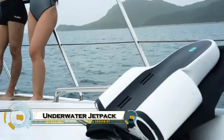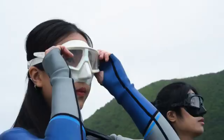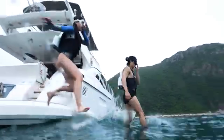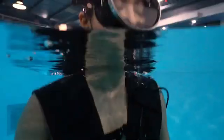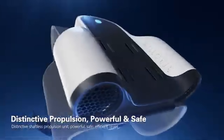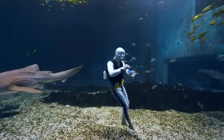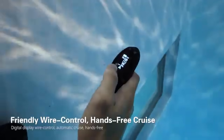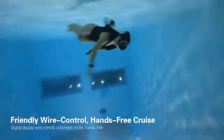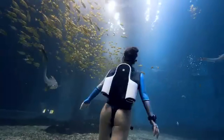The CUDA Jet underwater jetpack is a revolutionary backpack-style device designed to transform free diving and underwater exploration. Powered by dual jet thrusters, it delivers up to 40 kilograms of thrust, propelling divers at speeds of around 3 meters per second while offering up to 90 minutes of dive time on a single charge. Weighing just 14 kilograms on land and capable of diving down to 40 meters, the CUDA Jet features a comfortable neoprene harness and an easy-to-use handheld controller for managing speed and depth.